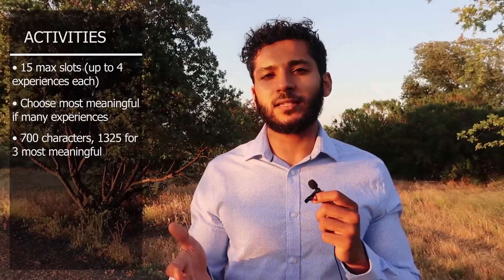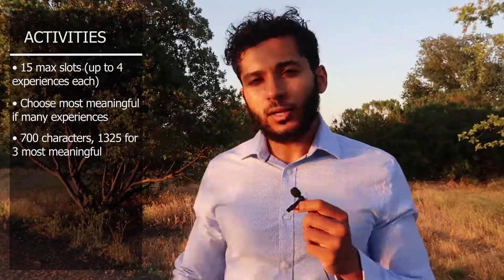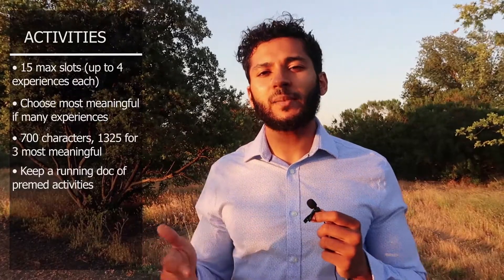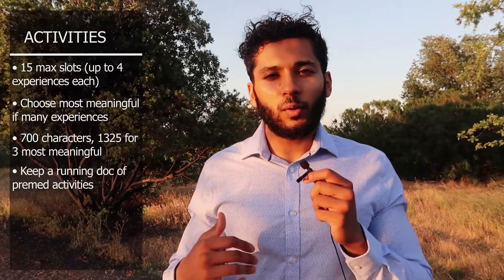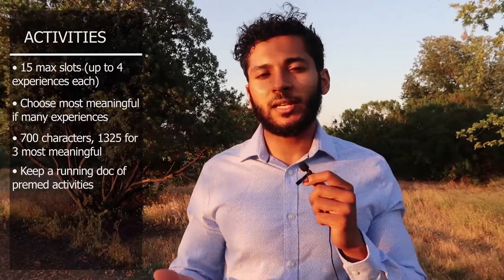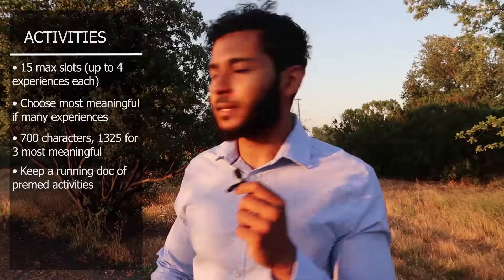For the most meaningful activities especially, I'd recommend you pick different types of activities since you want to paint a more comprehensive picture of who you are as a person and your motivations for medicine. I'd recommend starting a Google Doc where you list each activity, your advisor's contact information, your start and end dates, and bullet points about your role, the tasks you did, different experiences or anecdotes that resonated with you, and how the experience shaped you professionally.